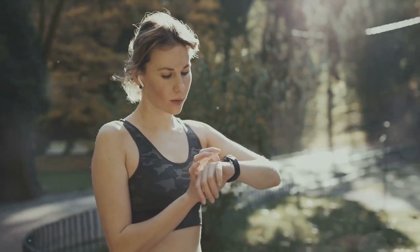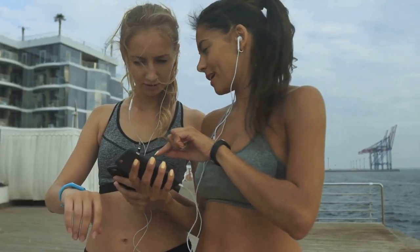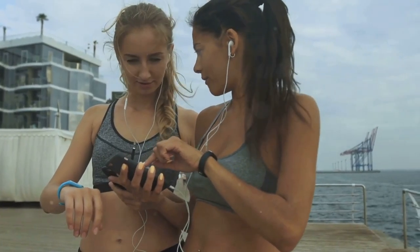Whether you're running, cycling, or hiking, the Fitbit Charge 4 has got you covered. It's a top choice for many fitness enthusiasts.